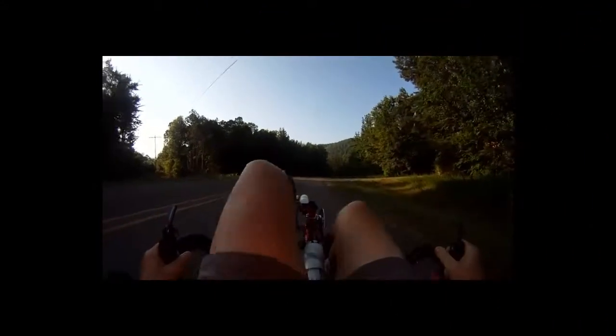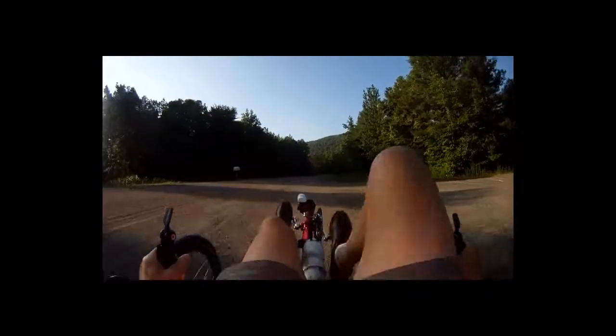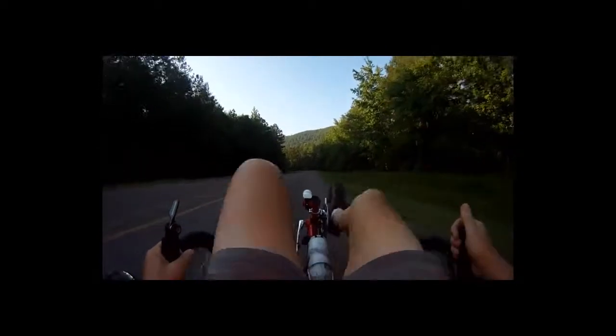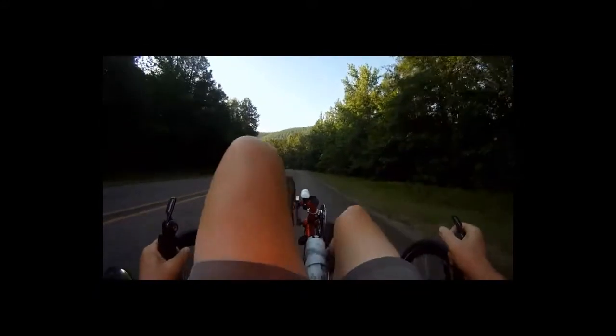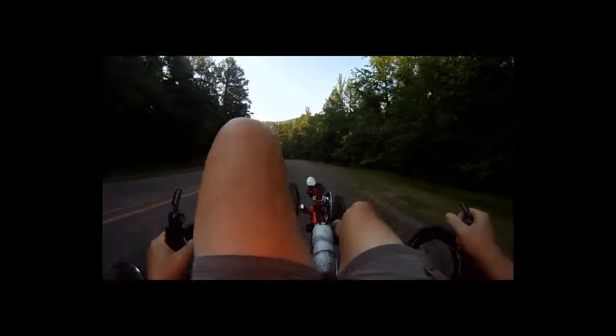There we are, headed back easterly now — actually about south-southeast. That gives you a good idea of the rising terrain. We've climbed almost 300 feet in the process of getting here, about 290. Which is enough.